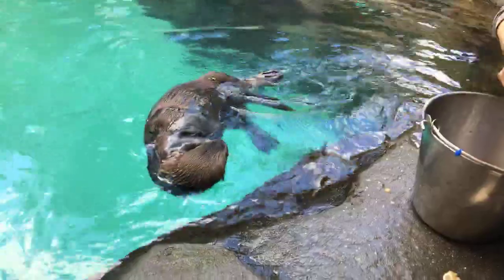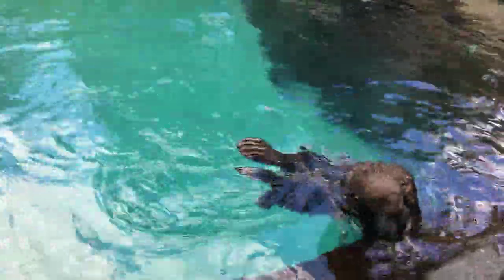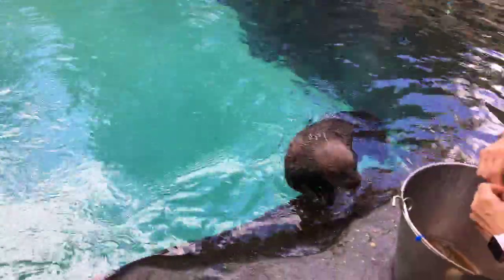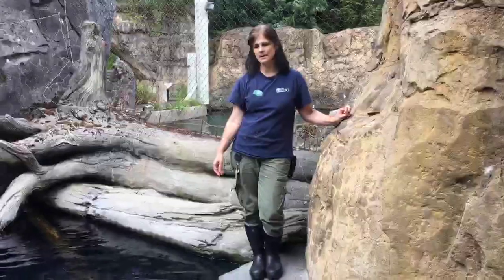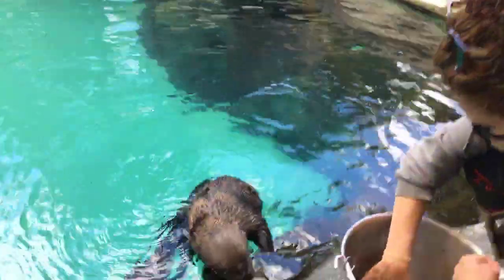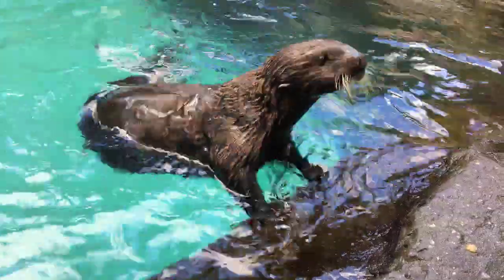Looks like snack time is almost over for Lincoln. Thank you so much Nicole, Amy, and Lincoln for hanging out with us today. We enjoyed having you on Facebook Live. Continue to ask those questions — we have somebody online that can answer those for you. Thanks for spending time with Lincoln, our male sea otter.